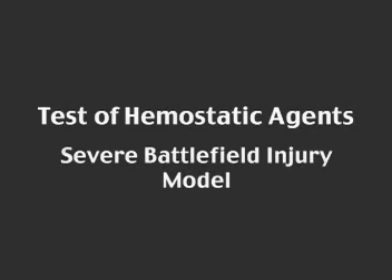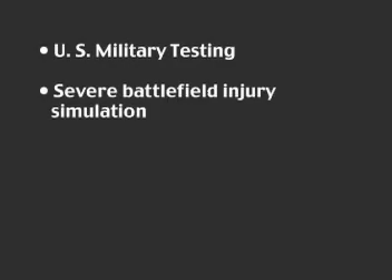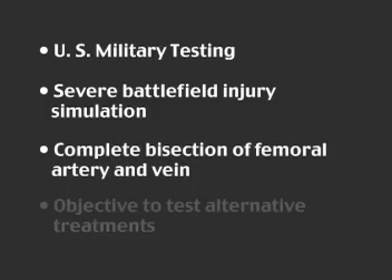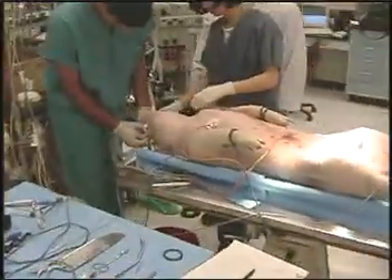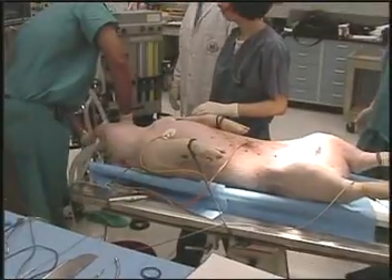What you're about to see is an excerpt of testing performed by the United States military to simulate the most severe battlefield injury imaginable: the complete bisection of the femoral artery and vein. The objective was to identify the field treatment that provides soldiers the best chance for survival. The following procedure was performed to test and compare the efficacy of currently available battlefield-appropriate hemostatic agents.